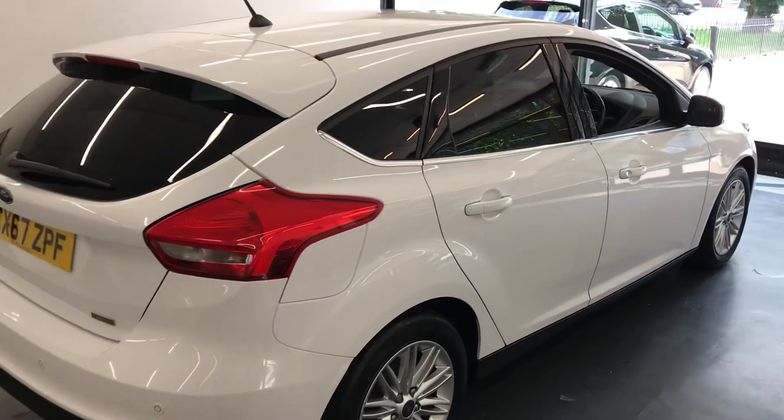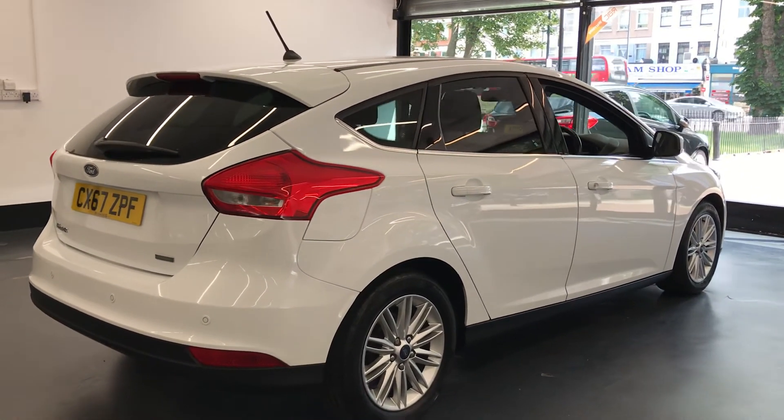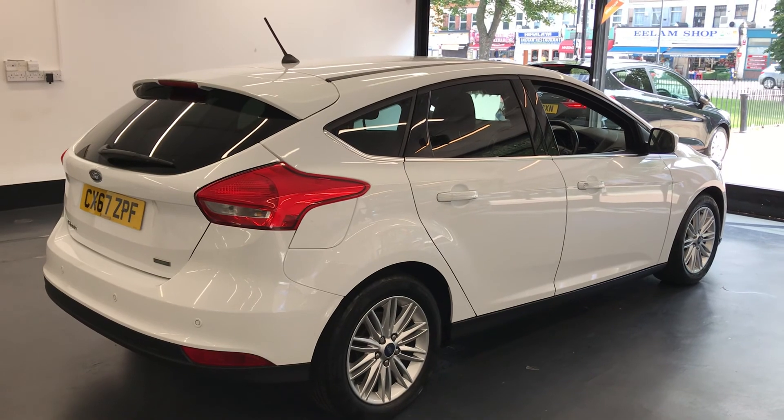So you've seen the condition of the exterior and interior of the vehicle. If there are any further questions, or you need finance arranging, please don't hesitate to give us a call — we're more than happy to help and answer any of your questions. Thanks for watching.